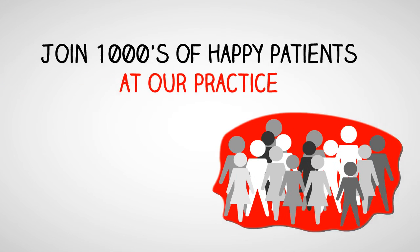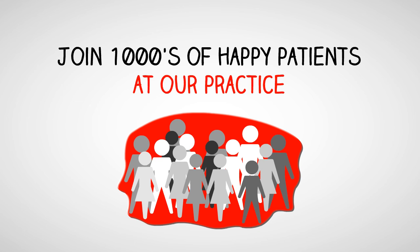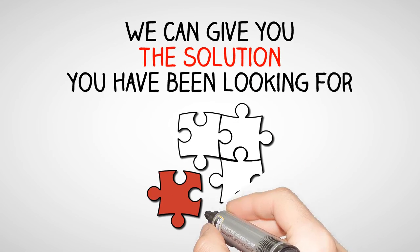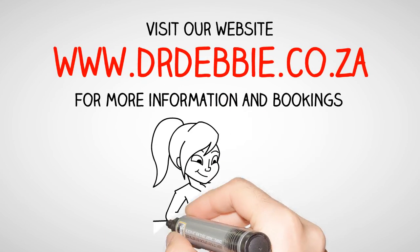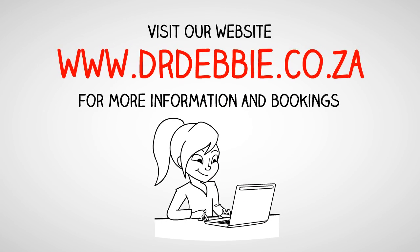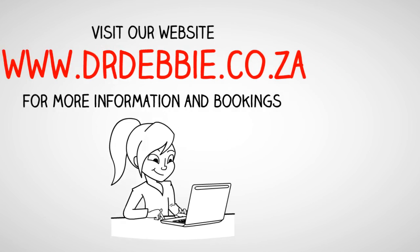Acupuncture treats an endless number of conditions, either on its own or in conjunction with Chinese herbal medication or other modalities. For more frequently asked questions, please visit my website to read more. Join thousands of happy patients at our practice, and visit our YouTube channel to view some of the reviews.